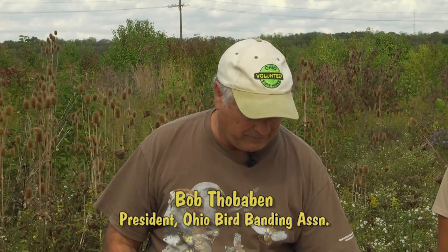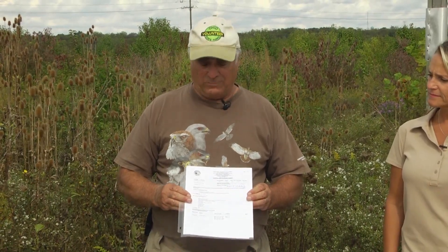The American kestrel — before you can do anything with them you have to be licensed. I have federal, state, and area licenses. There are 37 of us out of 11 million people in Ohio with this federal permit. I had to work with three other people in order to be certified by the government. You have to go through rigorous testing — basically identification, aging, and sexing of all animals, but in particular we're talking about kestrels.